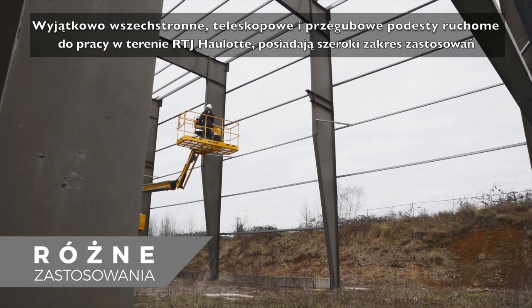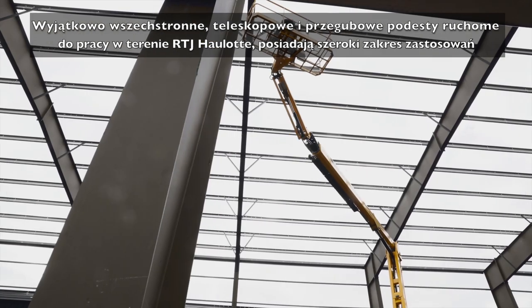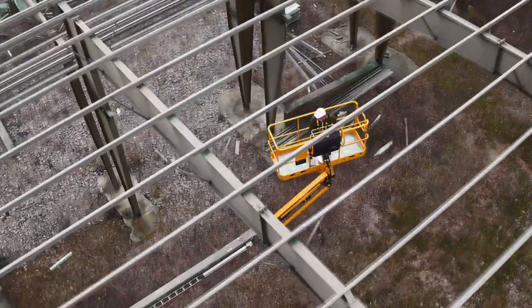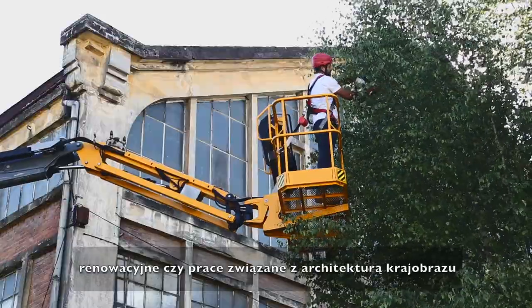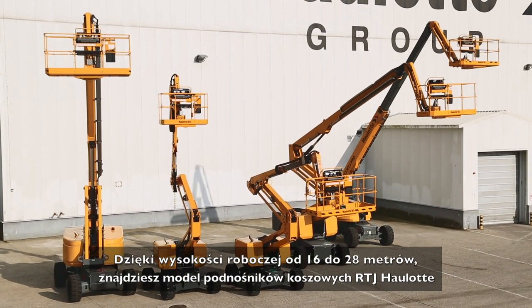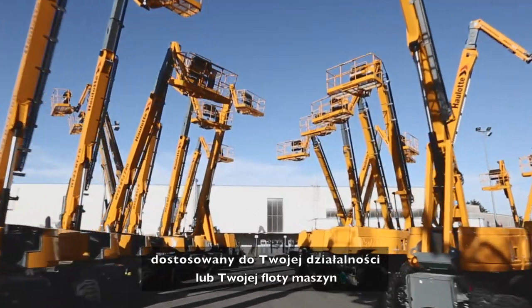Extremely versatile, Haulet RTJ telescopic and articulating all-terrain booms cover a wide range of applications: construction, building frames, finishing work, maintenance, renovation and landscaping. With working heights ranging from 16 to 28 meters, you're sure to find the right Haulet RTJ model for your line of work or fleet of equipment.